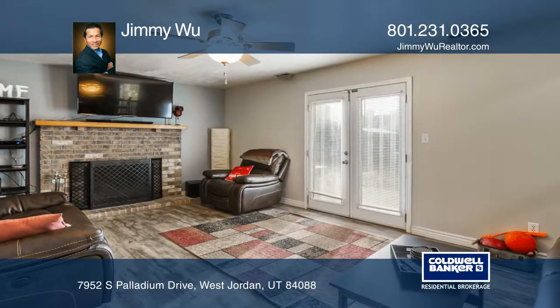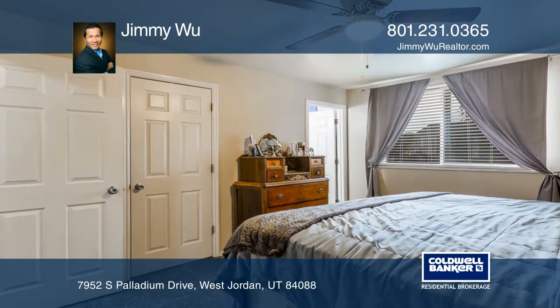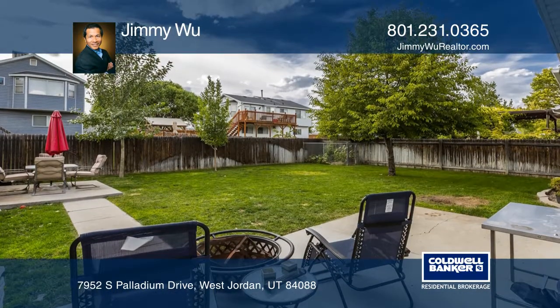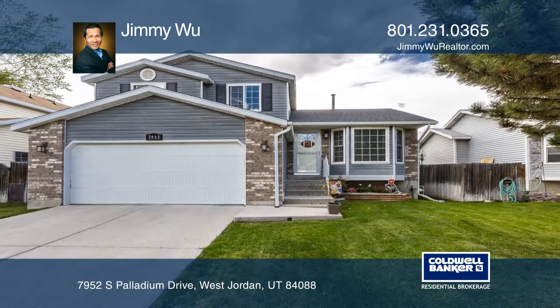The master suite has a walk-in closet and a full bath. Additional updates include a newer water heater and garage door opener with a newly poured concrete patio. Hear all the details when you tour with Jimmy Woo.